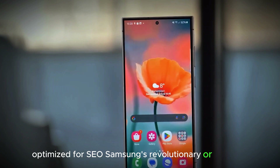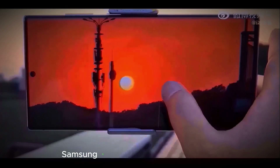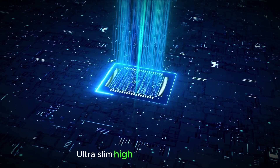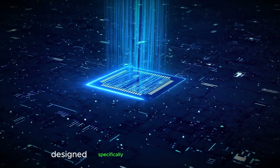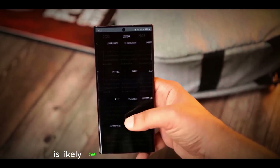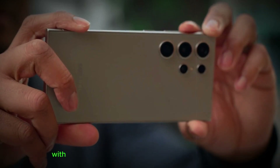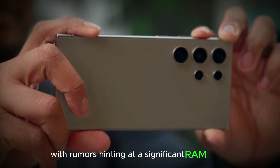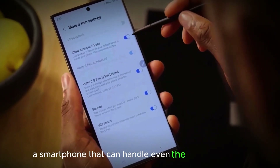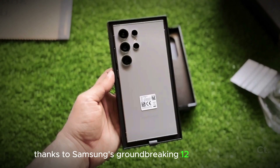Samsung's revolutionary RAM chips could be the key to unlocking on-device AI's full potential. Samsung is gearing up to take mobile AI to the next level with ultra-slim, high-capacity RAM chips designed specifically for the demanding tasks of on-device AI in future smartphones. It's likely that the upcoming Galaxy S25 series will be the first to benefit from this technology, with rumors hinting at a significant RAM boost for the Galaxy S25 Ultra.